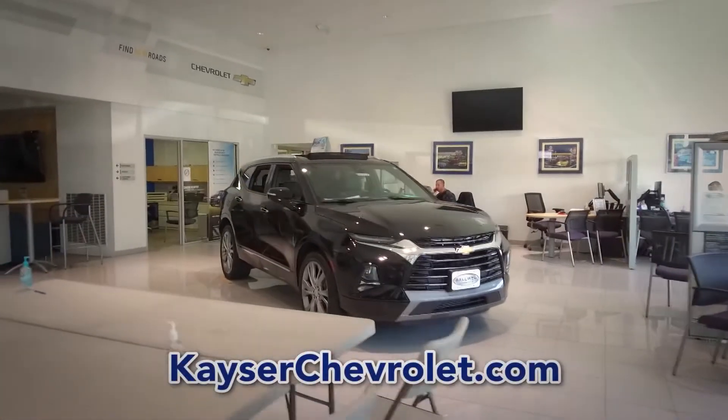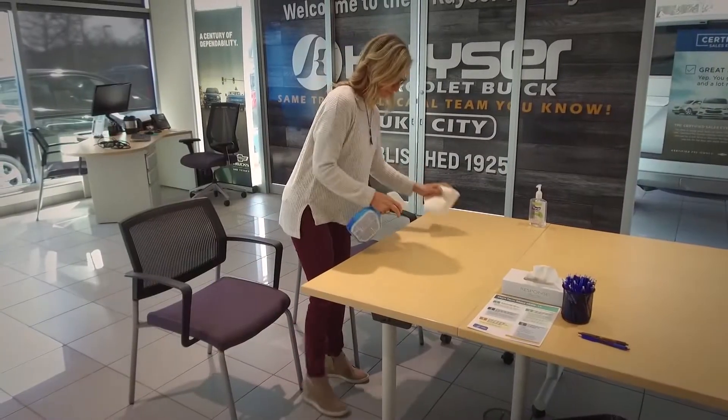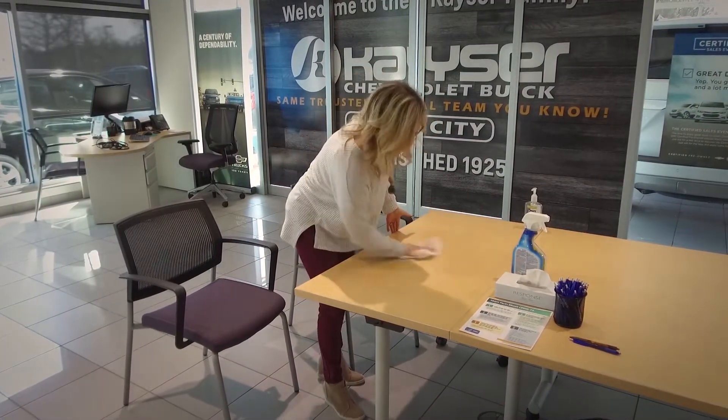We have changed how we do business for now to ensure a healthy environment for when you need us. In addition to our enhanced in-store cleaning and disinfecting protocols, we've added multiple safety features.